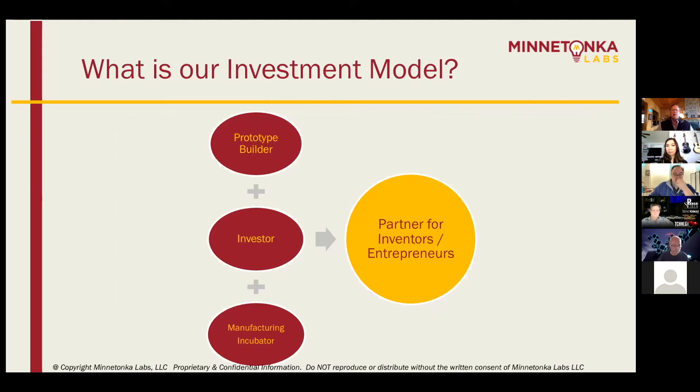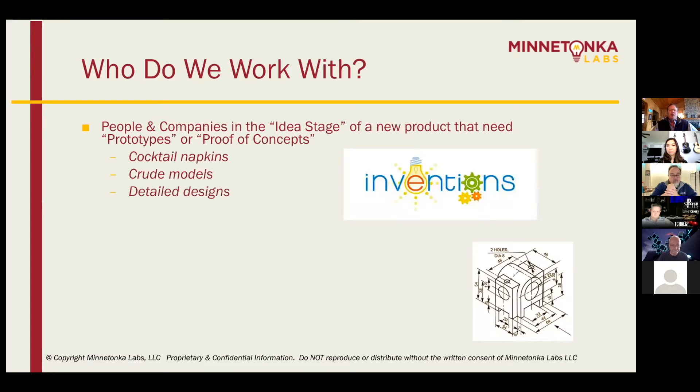So what is our investment model? We help build prototypes — we help people get things off of cocktail napkins into reality. We're an investor and a manufacturing incubator. We're looking for people and companies at that idea stage. Some have cocktail napkins, some have detailed blueprints and CAD drawings, some have patents already. They want to get it from their idea into a minimally viable product. We're industry agnostic, although generally we're in the hard goods and industrial commercial space.